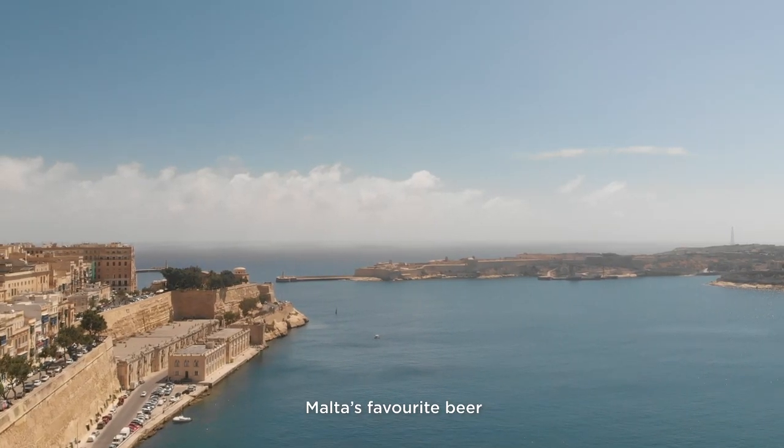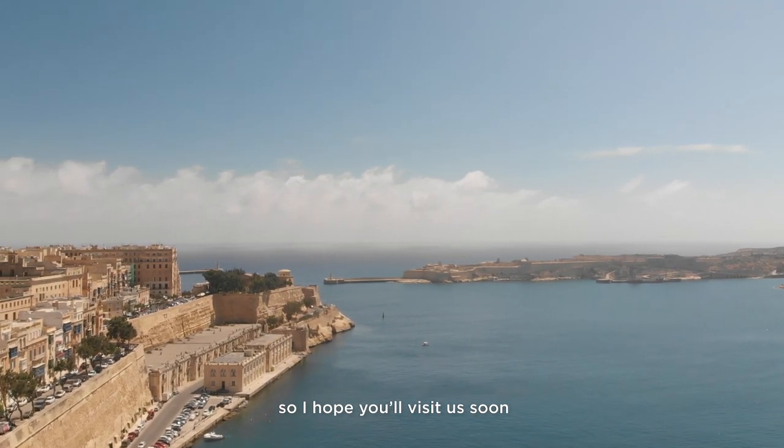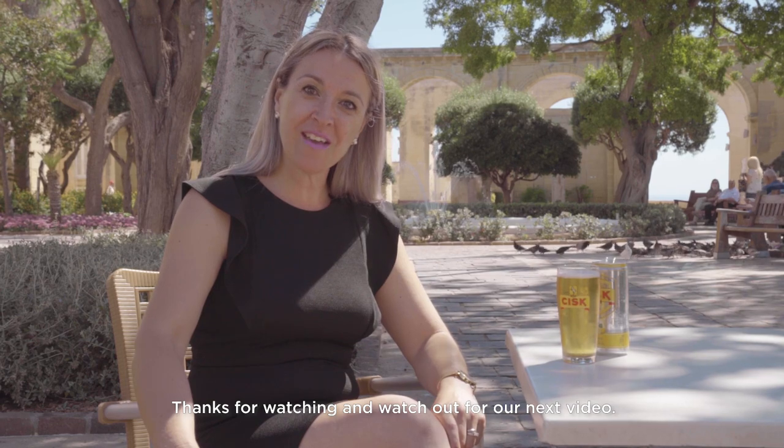There's much more to see in Valletta, so I hope that you will visit us soon. Thanks for watching and watch out for our next video.